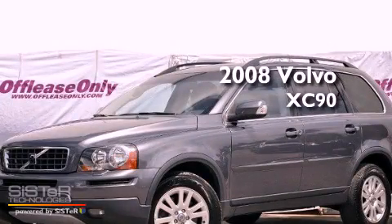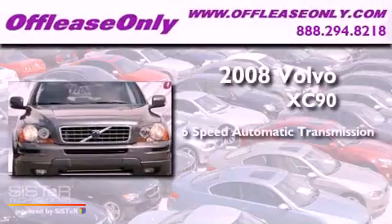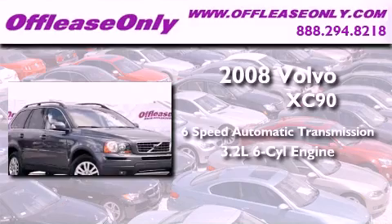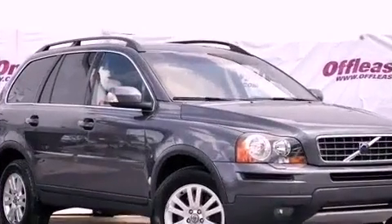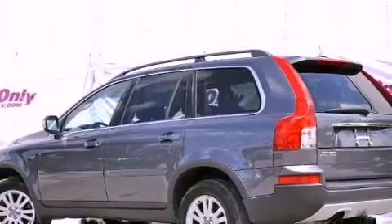This is a 2008 Volvo XC90. This vehicle has seating for 7 adults, a 3.2-liter inline 6-cylinder engine, all-wheel drive. Plus, having just come off lease, this Volvo is in like-new condition.